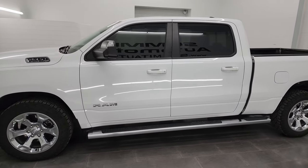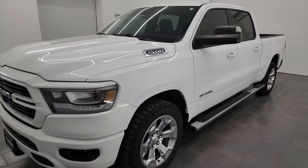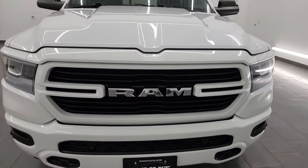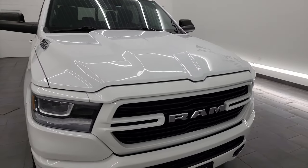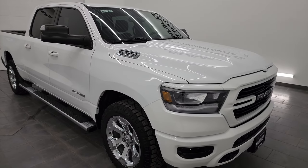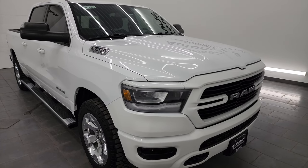This 2019 Ram 1500 has the 5.7-liter V8 Hemi engine, paired up with the 8-speed automatic transmission. This truck has been fully safety-inspected by our service shop per the state of Wisconsin inspection process. It has a fresh oil and filter change, all the fluids have been checked and topped off, and this truck is 100% ready to go.